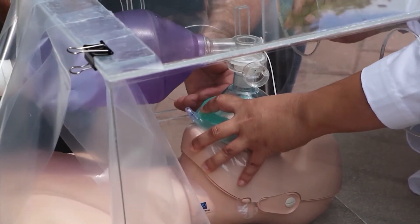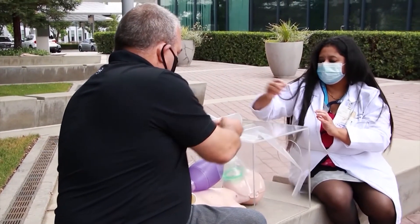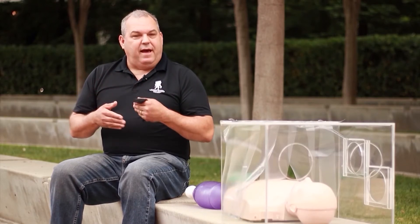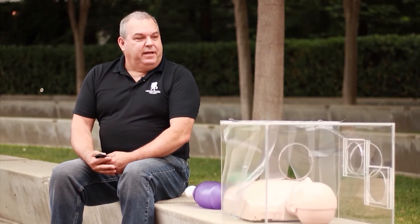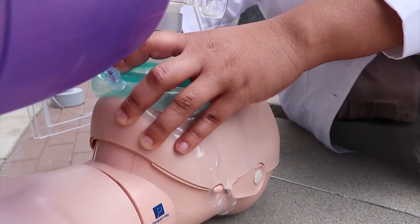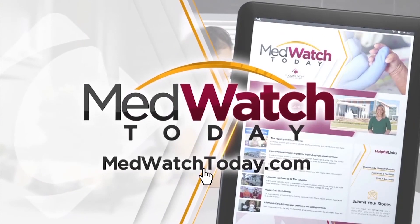Dr. Nair says this is proof that all of us, whether in the medical field or not, can do something positive to offset the devastation of COVID-19. They won't stop — as long as there's a demand, they'll keep making it. We all have a gift, a set of skills, and more to offer, and this is the time to use them.